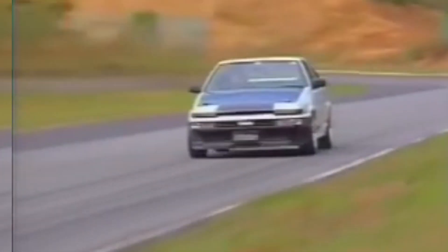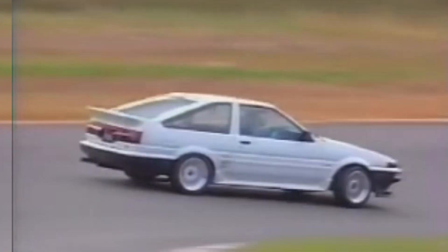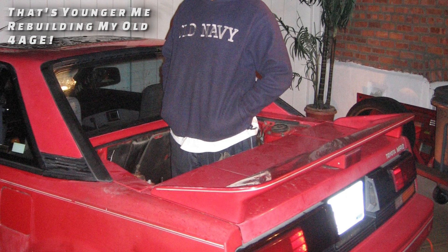Looking back, we want to appreciate what a unique engine the Toyota 4AGE really is, and by extension, I want to tell you why I rate the 4AGE so highly and what makes it so special. It really is a marvel of engineering.